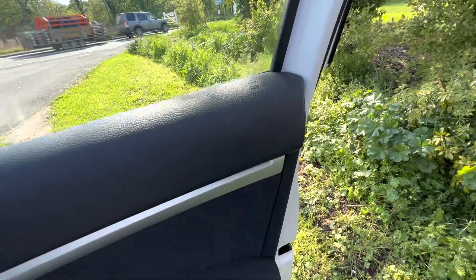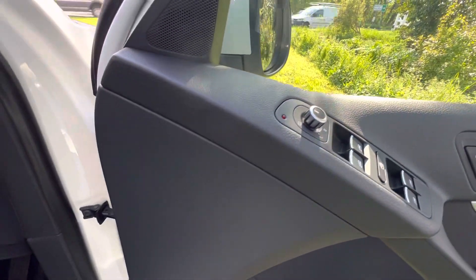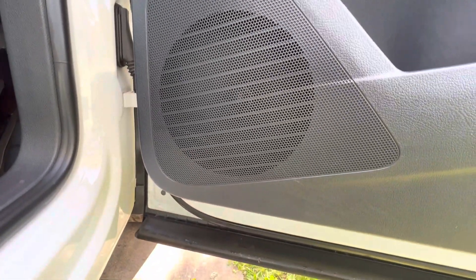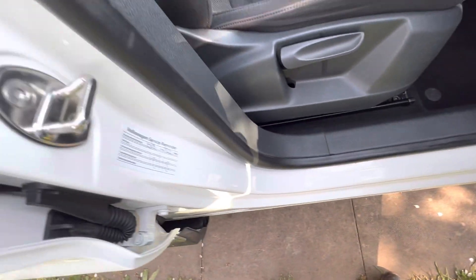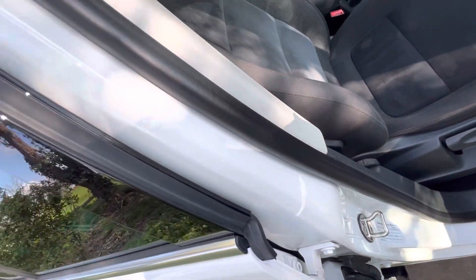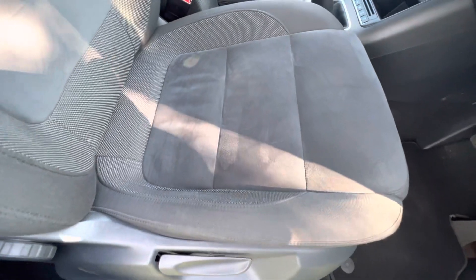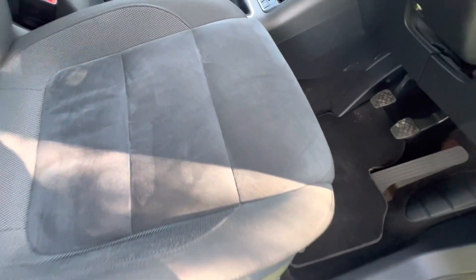The driver's door — look at that, absolutely nothing wrong at all. Even the speaker where people tend to kick when they get out of the car — absolutely perfect. The sill isn't bad at all, just a couple of little marks on there, nothing much. No damage to the door shut where people trap the seat belt normally. This seat that gets all the wear — well, not really on this one, it's not bad at all.